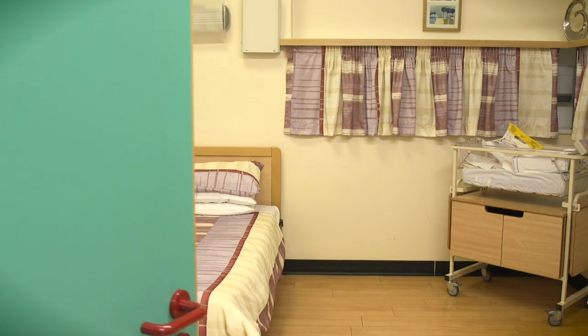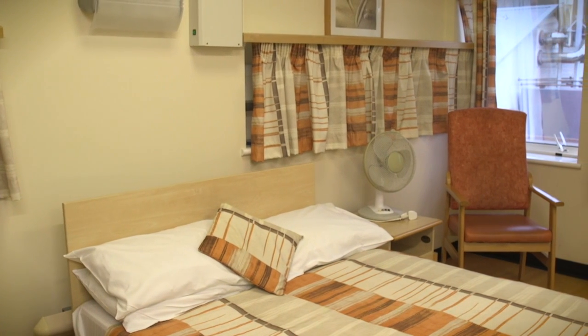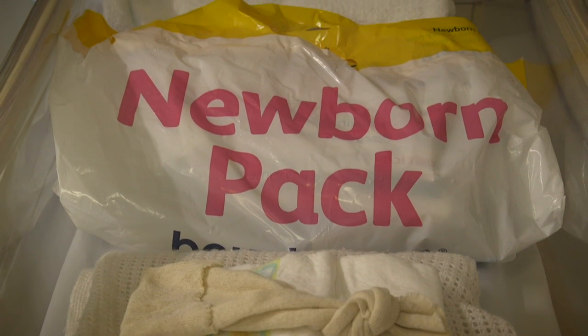Our birth centre offers a homely environment with unrestricted visiting. Four of our rooms have double beds, and your partner or family member will be welcome to stay after the birth, so they won't miss any of the precious first few hours of your baby's life.